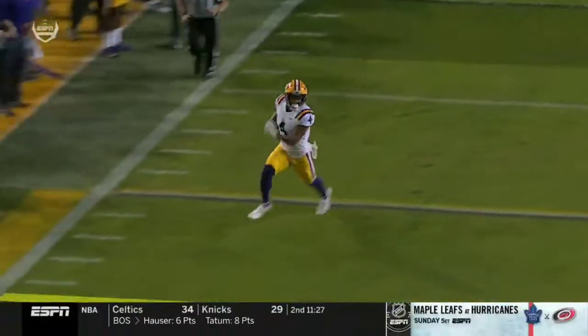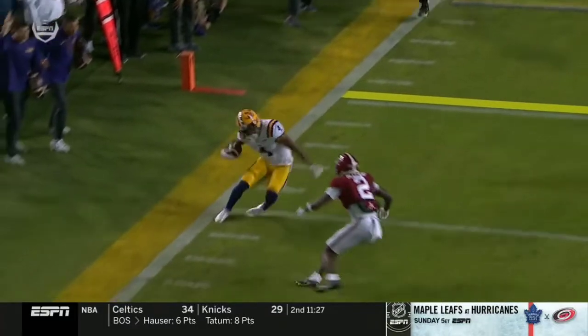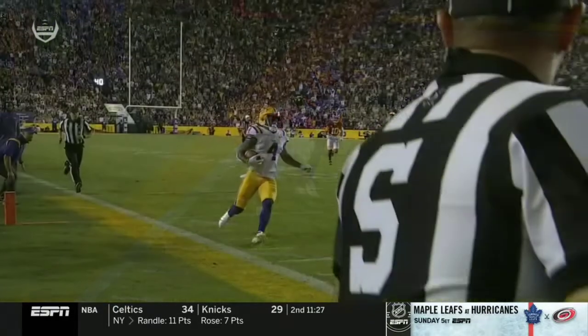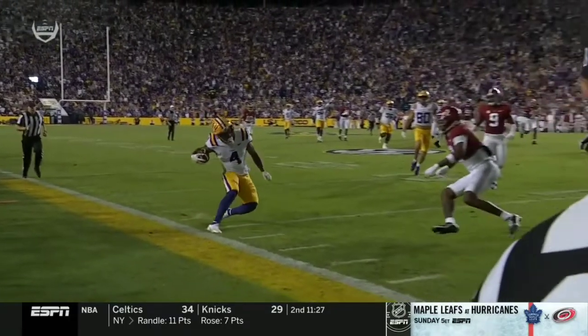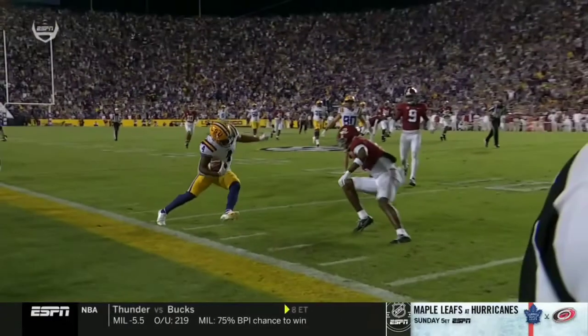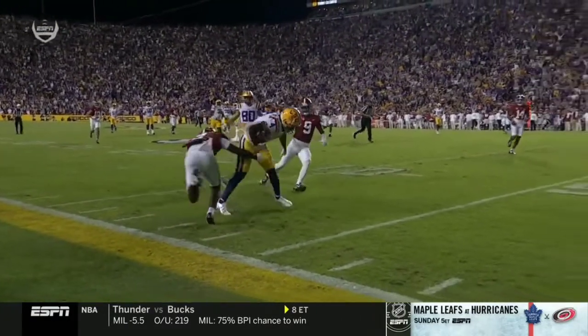This is close here. Did he stay in bounds with this high-step move? Looks like he did. Yeah, it looks like he's in bounds. Here's a great look at it right there — he's in bounds. What an effort there. Planted hard and then spins back on DeMarco Hellams.